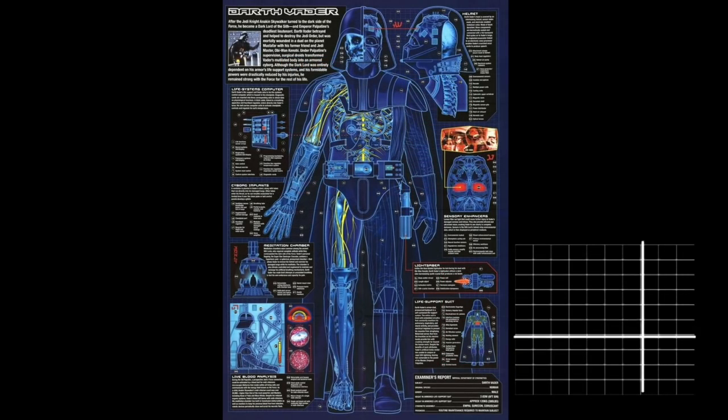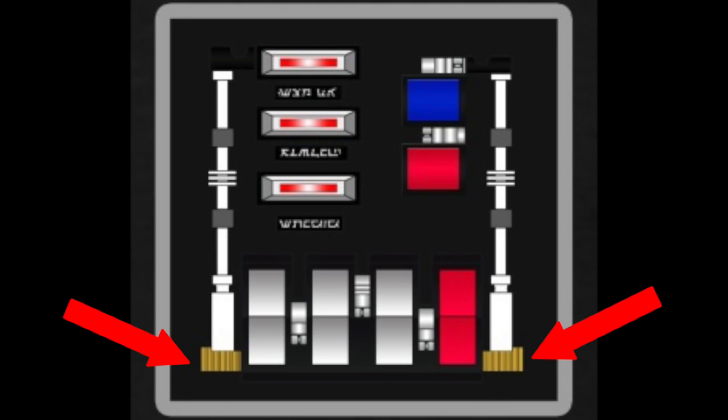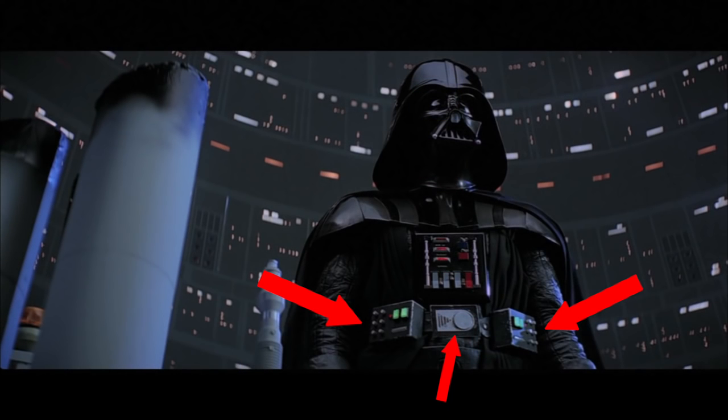The suit's temperature was regulated by a heating unit installed on the back that connects to sensors which ran to the control box. Two shafts located on the left and right of the control box acted as a life function sensor ray.